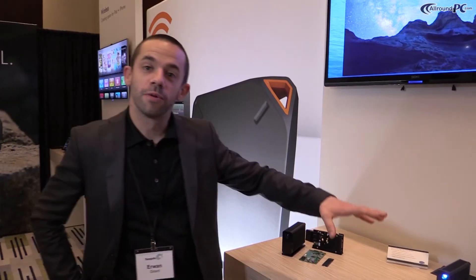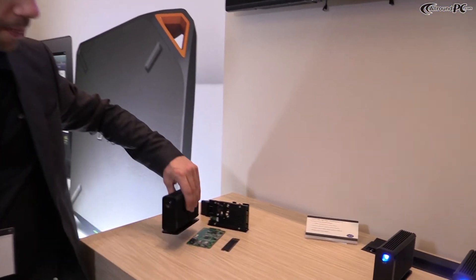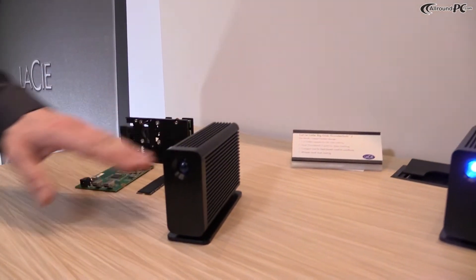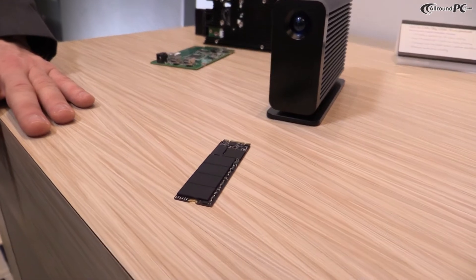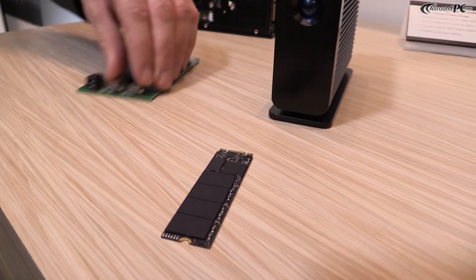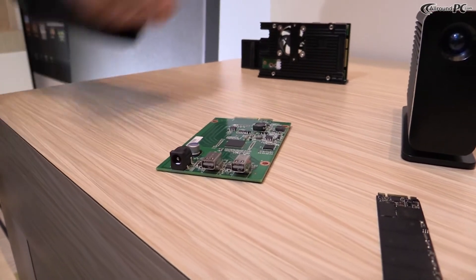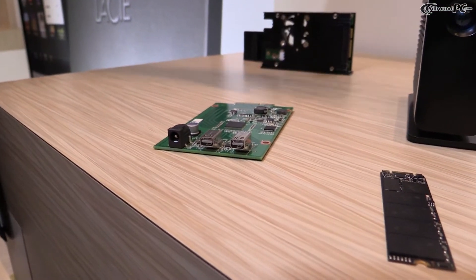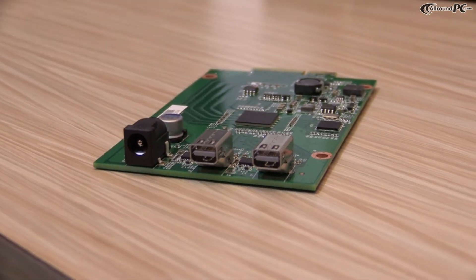So how were we able to achieve this? Inside this casing we have two PCIe Gen 2 SSDs and two Thunderbolt 2 controllers. We have designed the whole architecture of the product to be able to sustain this performance over time.